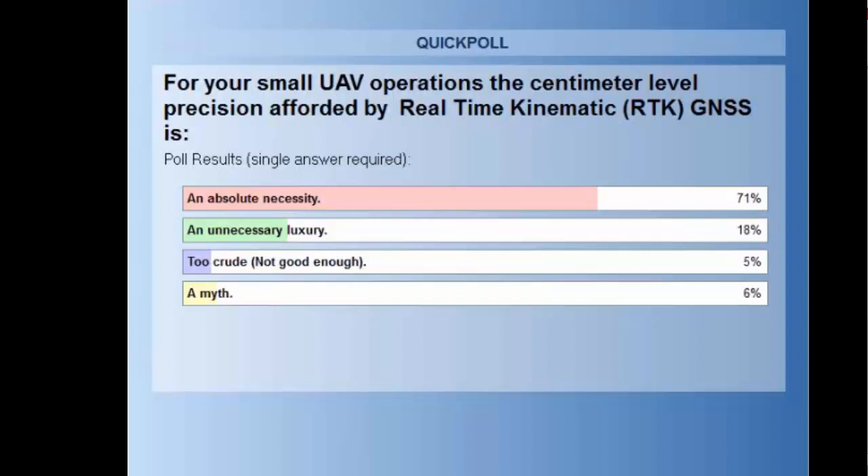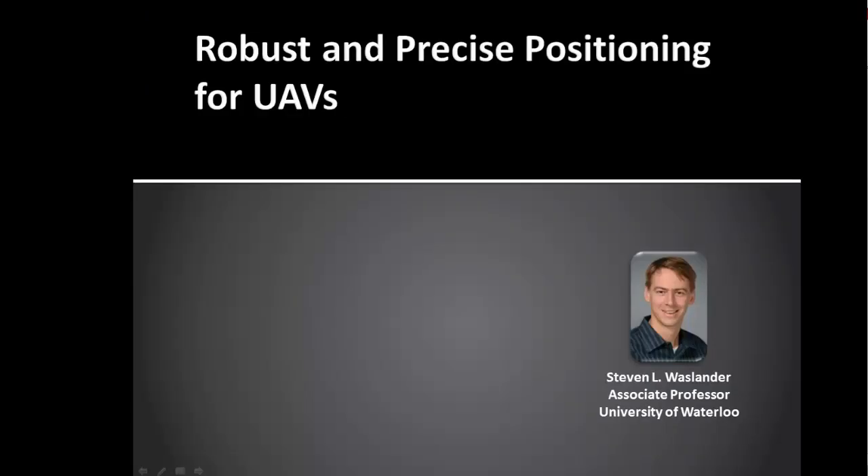Demos, any thoughts there? For those last three — unnecessary luxury, too crude, and a myth — I hope today's presentations will actually change your mind on that, because we have some really nice presentations showing you how RTK is really useful in UAV applications.